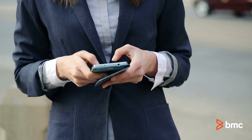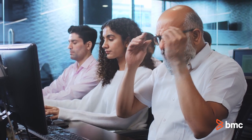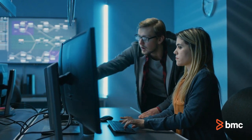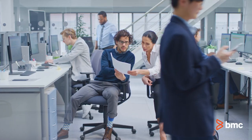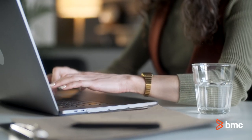Employees can lose a good chunk of their day just looking for the information they need to do their jobs. Time is precious, and so are your people. That's why it's more important than ever to deliver personalized, contextual information to your staff when and where they work.